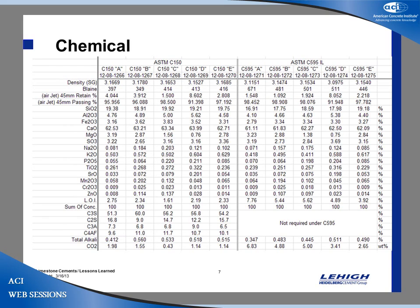On the left are the chemistries for the C150 cements and on the right the chemistries for the 595 1L cements, showing cements A through E for each. First, regarding fineness and Blaine: for the Portland cements the Blaines are 397, 349, 414, 413, and 416 — and all the Blaines for the limestone cements are higher, because we need to grind the cement finer to get the reactivity. Most modern cements now have Blaines over 400 most of the time to get the reactivity people want from just OPC.